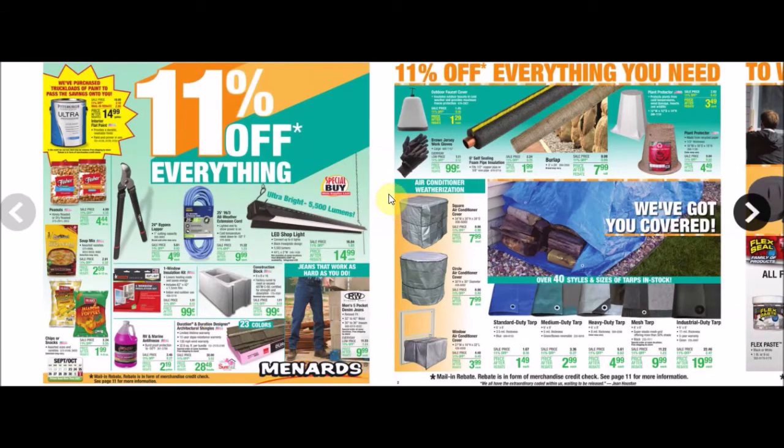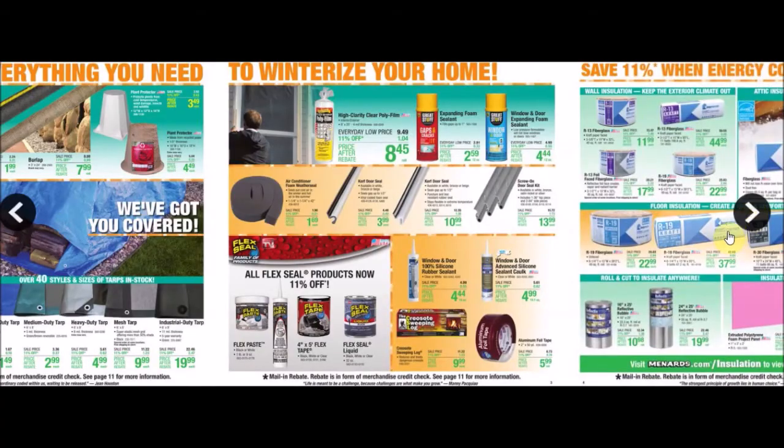They have some LED shop lights which I think we've seen as low as possibly $9.99, and I think PJ's got some better deals online at times. We got some jersey gloves for 99 cents and some seals for doors.